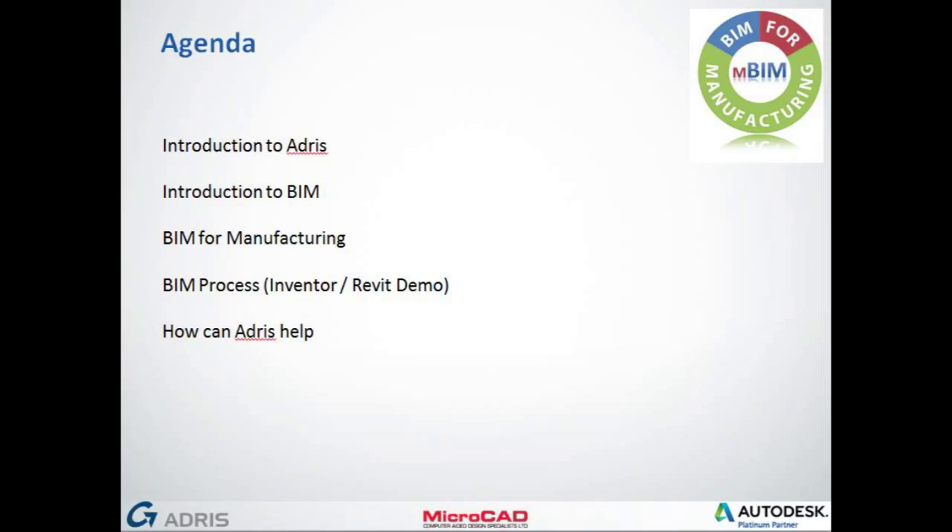Looking at the agenda, we've got a brief introduction to Address for those that don't know us, followed by an introduction into BIM — Building Information Modeling. We then move on to BIM for Manufacturing, showing the BIM process, looking at Revit families, the Inventor to Revit link, and finally finishing off with how Address can help you as an authorised platinum reseller. We have numerous services to help, so we'll be coming on with that today.